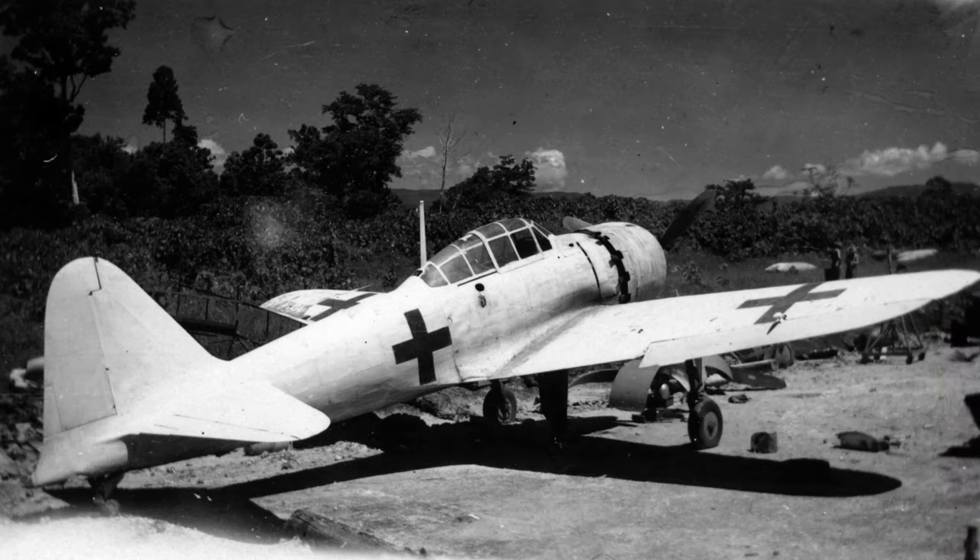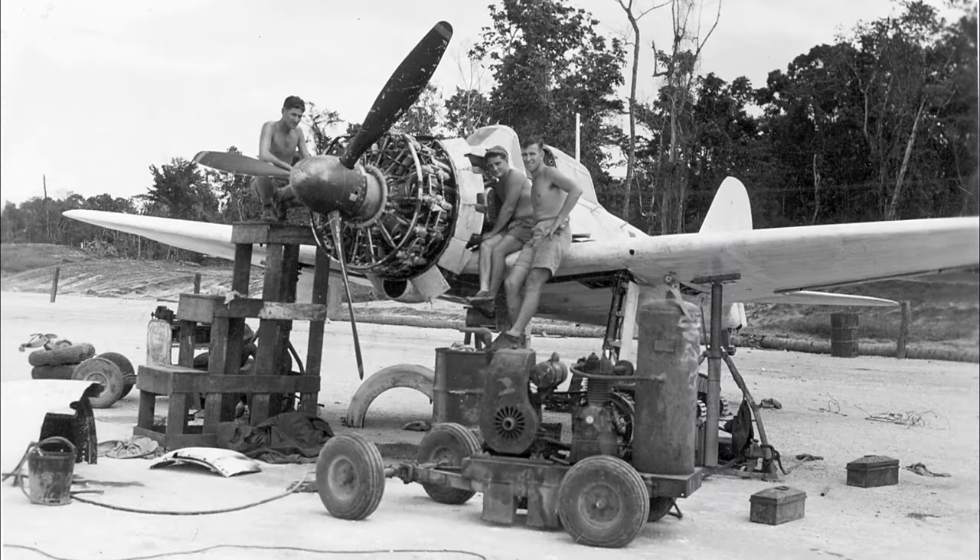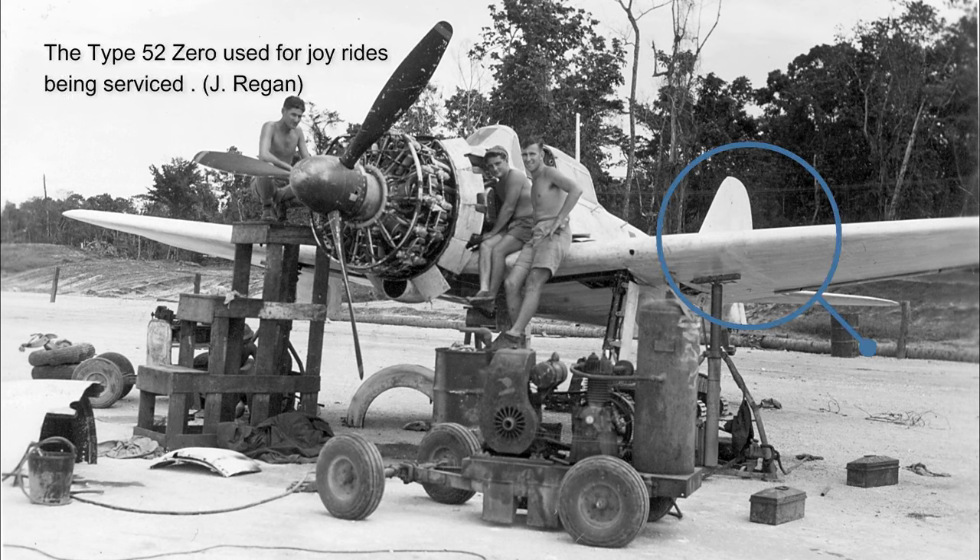The next two photographs show one of the Type 52 Zeroes that was retained by the RNZAF for pilots to take for joyrides. The other two Zeroes which flew into Jackanope at the same time were given to the Australians. This second photo of the retained Type 52 Zero shows it being serviced by RNZAF ground crew members. Note how this particular aircraft seems to have a surprisingly dense application of white paint.